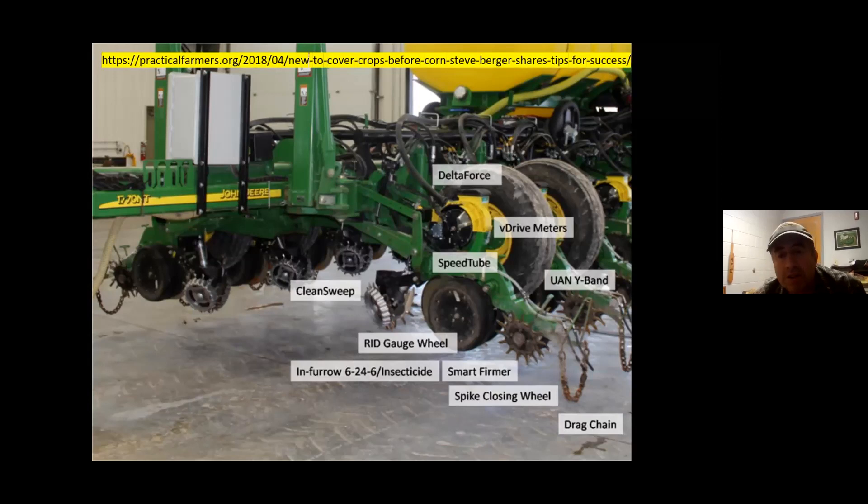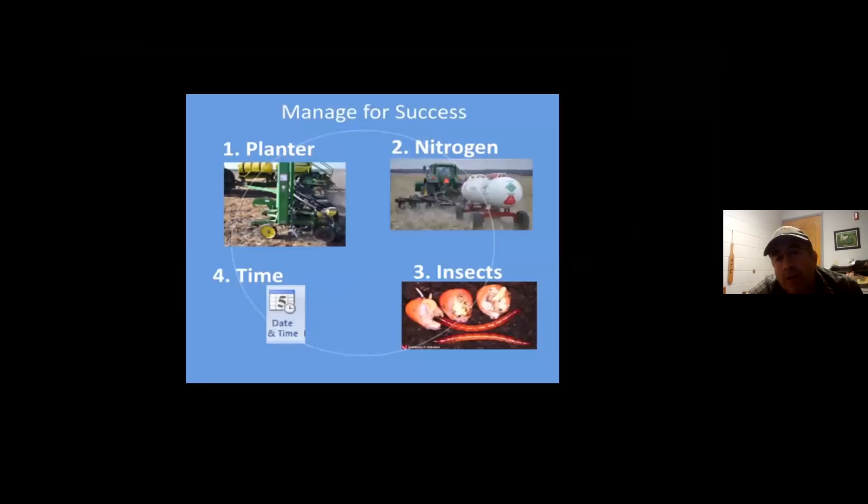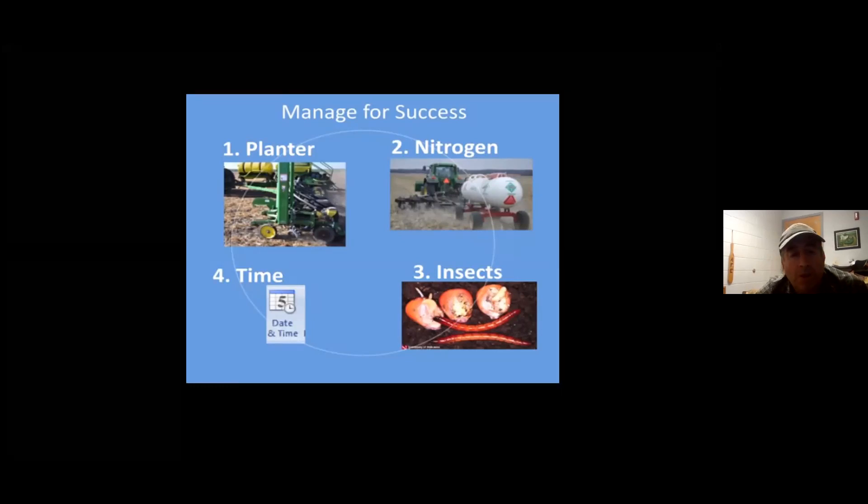Steve Berger has been particularly innovative in figuring out how to plant effectively into cover crops. Most years he plants the entire 2,000-acre farm to cereal rye and plants corn into it. The key specifics he focuses on include setting up his planter effectively, managing nitrogen — specifically applying nitrogen to the cover crop to lower its C:N ratio and fertilizing with the planter and side-dressing — plus managing insects more intensively and thinking about time management differently. You can find many of his presentations online with a Google search.